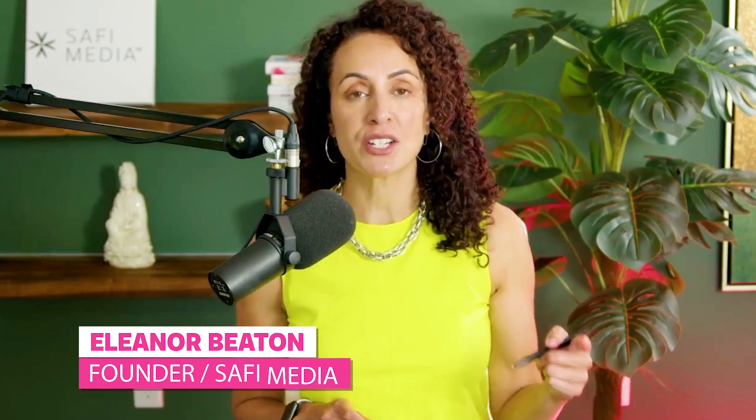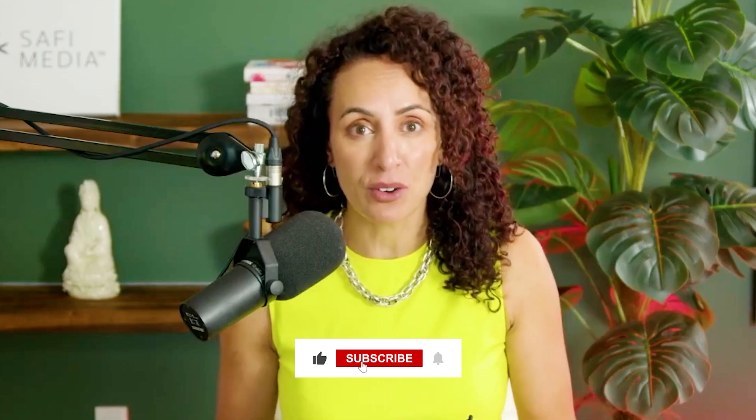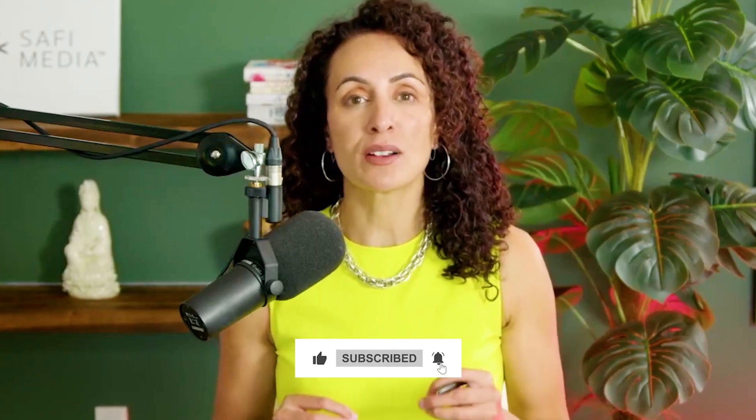I'm Eleanor Beaton and I help women founders scale from 200k to 2 million plus, and I'm on a mission to make this YouTube channel the world's number one resource for high-growth women founders. So if you like what you see, hit subscribe, click the bell, and let's dive in.